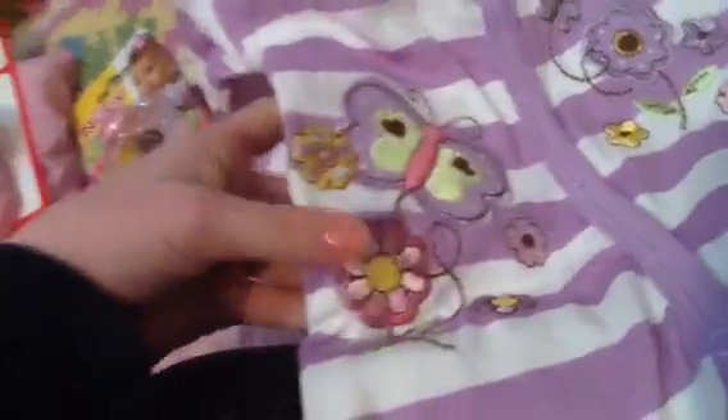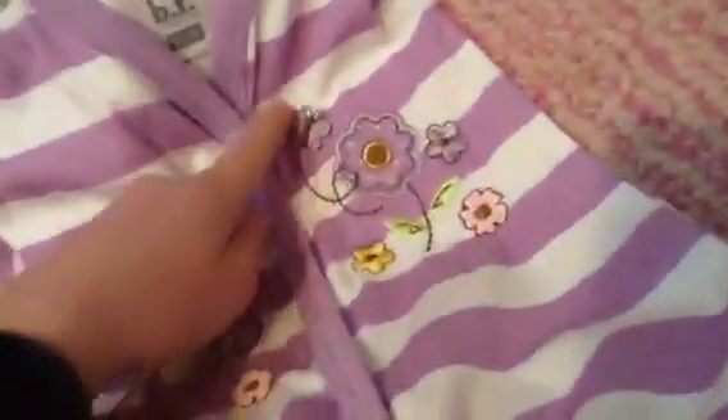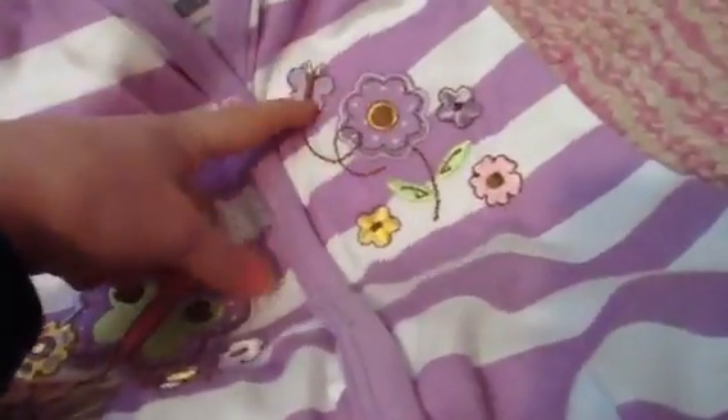And then I got her this sleeper. It's 0 to 3 months and it's pretty big, so I'm going to wash it and she's going to wear a onesie underneath so it won't show her cloth body. It's purple and white stripes and it has butterflies and flowers — it's really cute. It's by B and F, 0 to 3 months, which I got from Family Dollar.